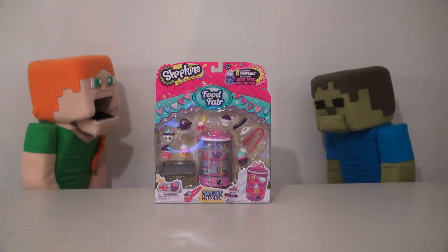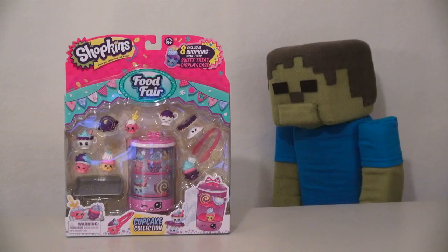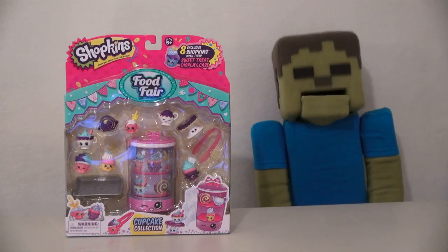Zombie Steve, remember, these are toy cupcakes, not real cupcakes. Oh, well, still yummy. Ha!